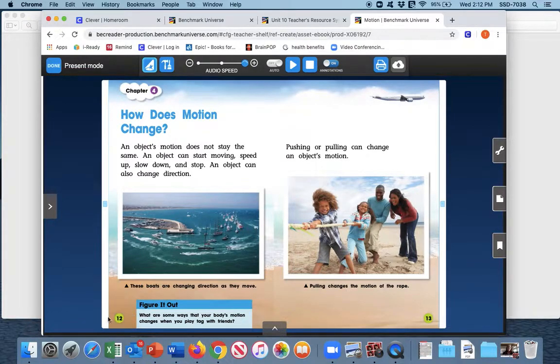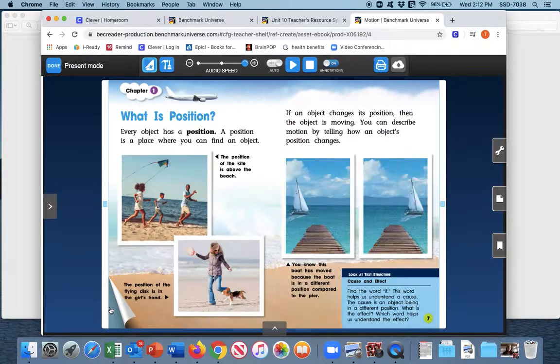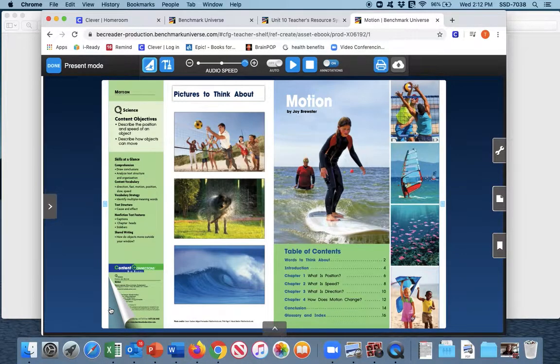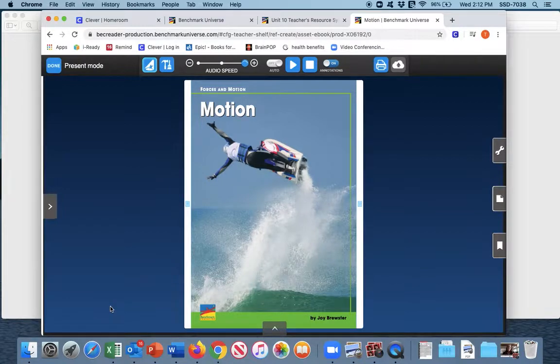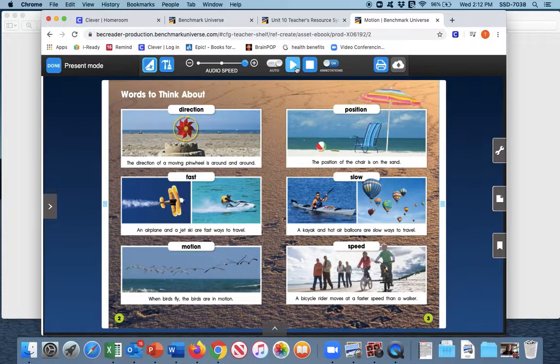Right away we can predict that this is going to be an informational text. Today during our lesson we are going to be breaking down the text — it's not really a story, it's informational text — and we're going to be looking at key details. First we're going to go through and just listen to the narrator read our story. It is titled Motion by Joy Brewster, and we see we have a table of contents and we'll begin here.